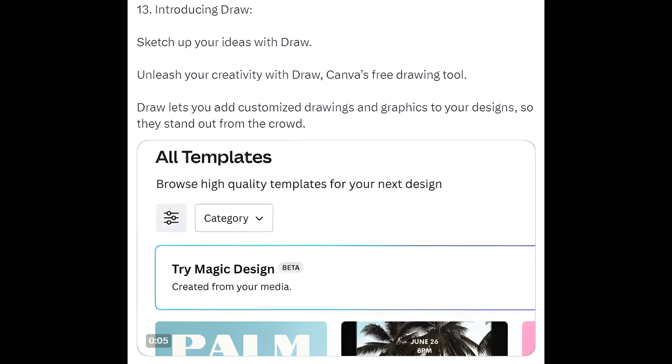Way 13: Draw. Sketch up your ideas with Draw — Canva's free drawing tool. Unleash your creativity as Draw lets you add customized drawings and graphics to your designs so they stand out from the crowd.